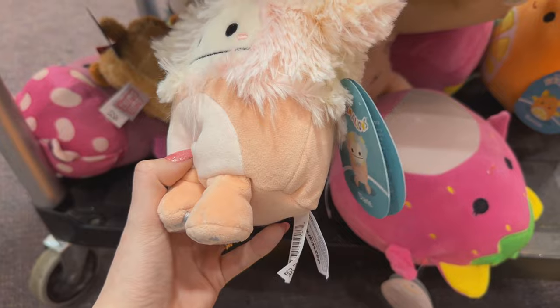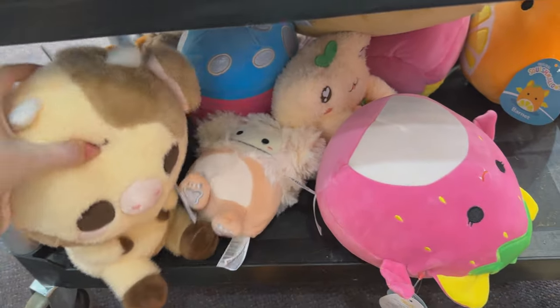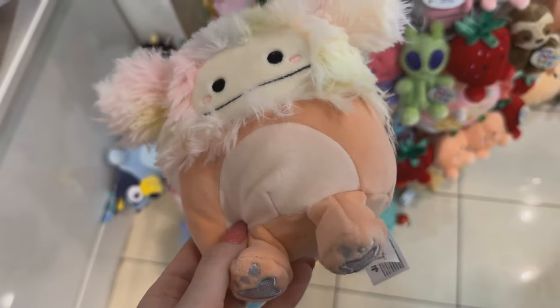Over at Claire's, they did have the 5-inch Bigfoot. However, I felt like the quality was absolutely horrible. They all had this balding line and I don't know what was up with that.